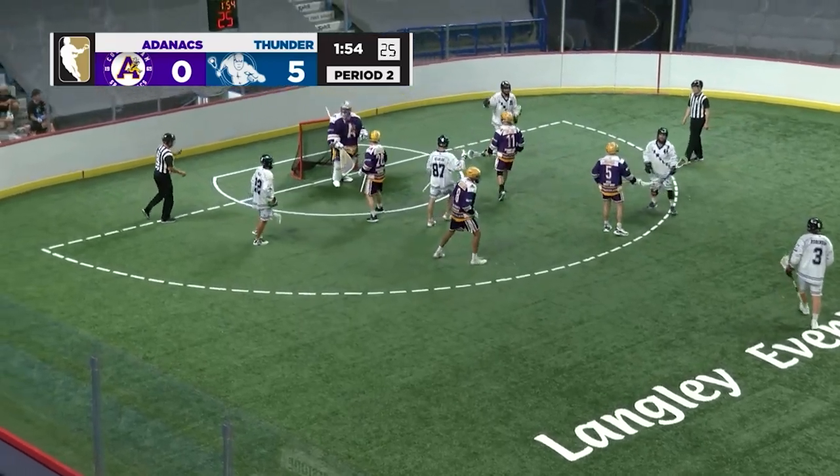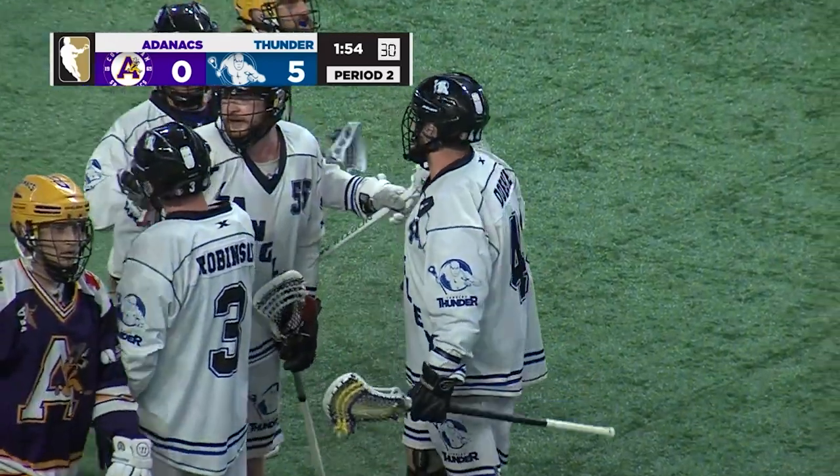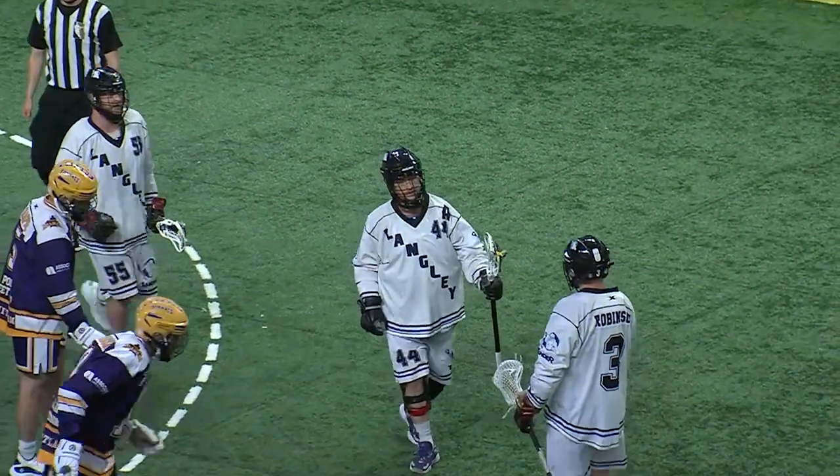Dobie again, and this time short side for Dobie. The hat trick goal for number 44. It's another power play goal for Langley.